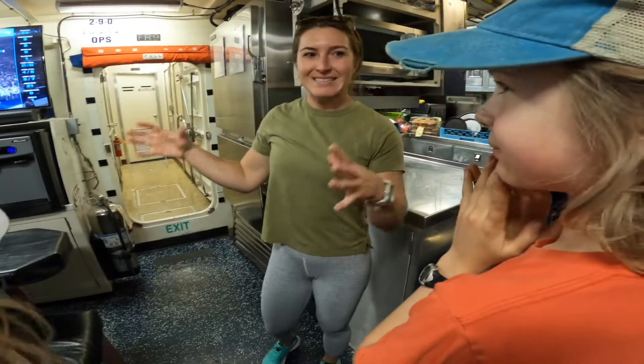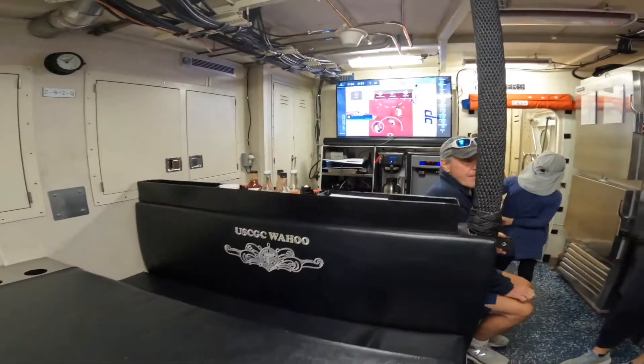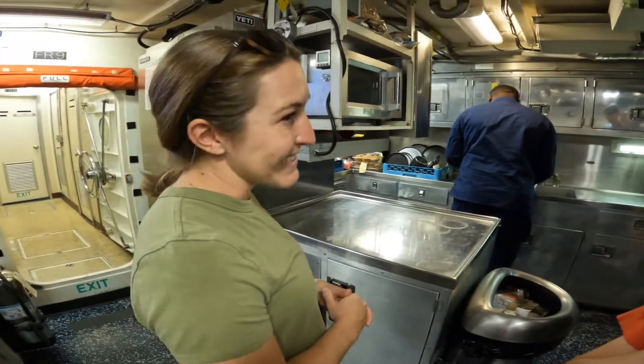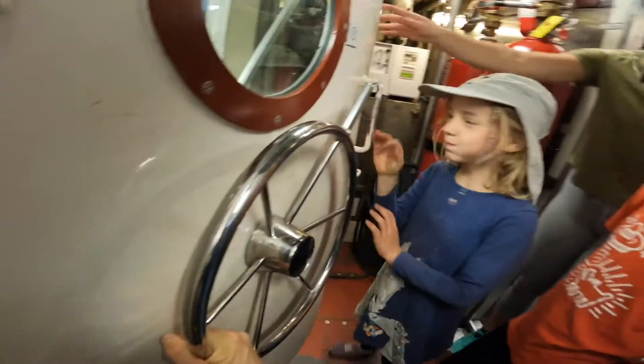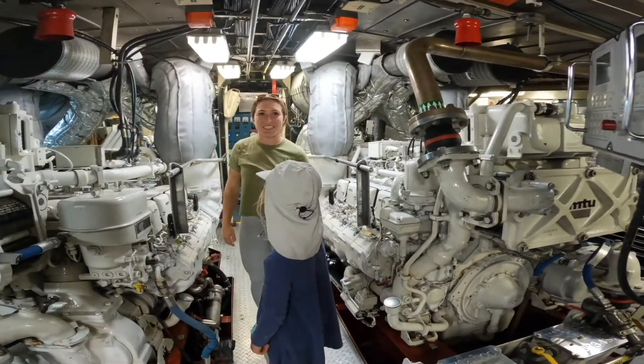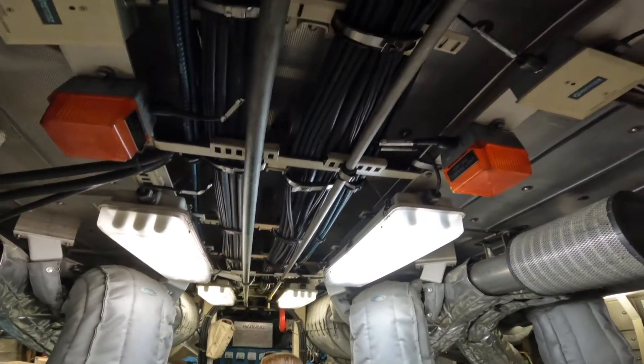We learned that on a ship, a dining room is called a mess deck. The kitchen is called a galley. Welcome to the engine room. Their gas tank is 2,800 gallons.